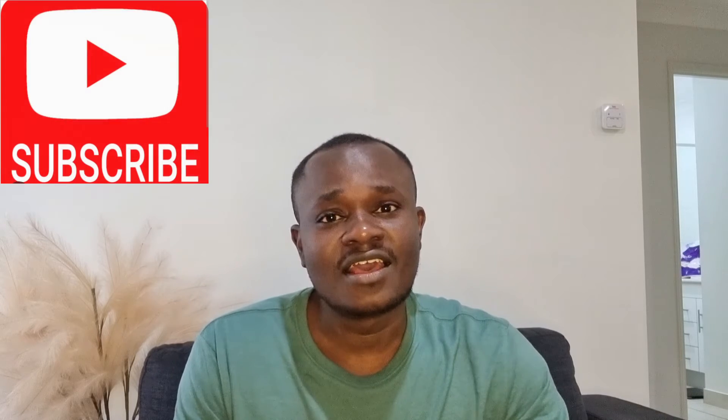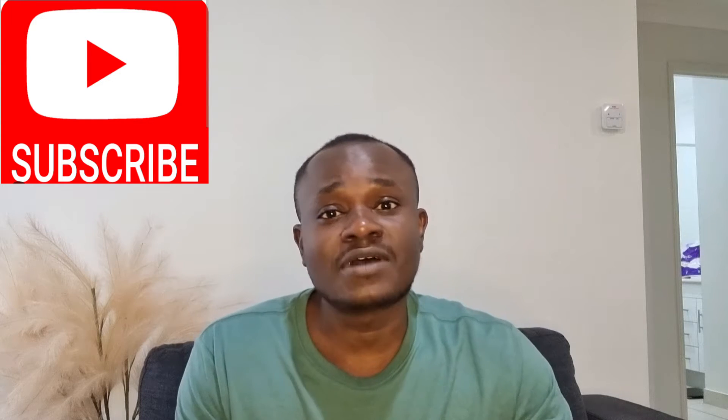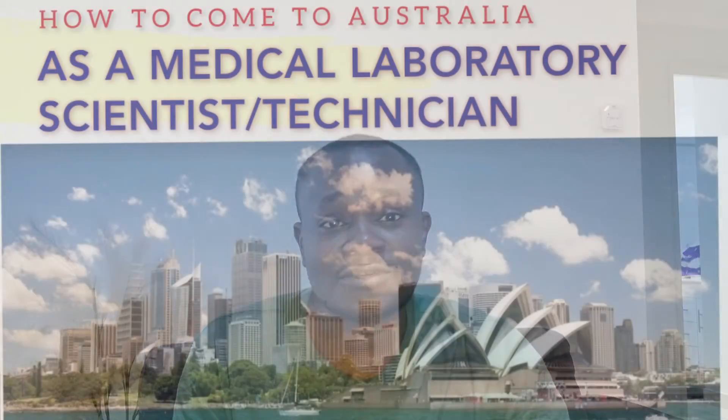Before we continue, 70% of you who watch my videos do not subscribe. Please, if you've loved my video or learned something from it, I ask a favor — hit the subscription button so that next time I release a video you'll be notified. Today we'll be talking about how you can come to Australia through the Skilled Independent visa or the Skilled Nomination visa to live and work in your profession.